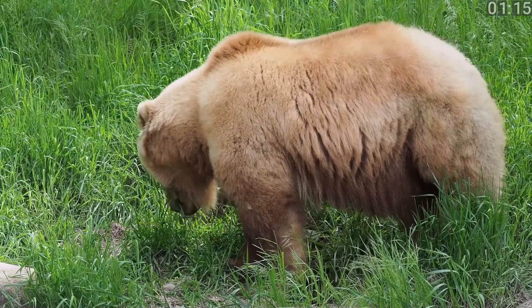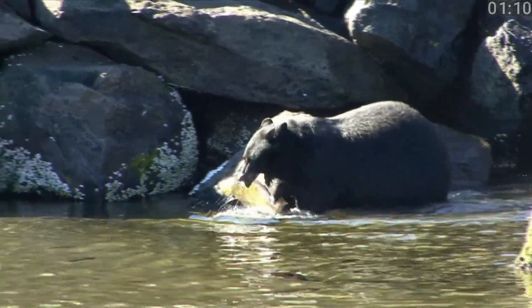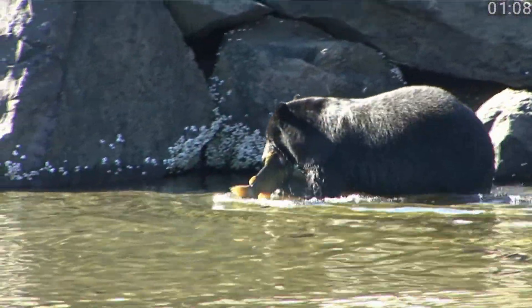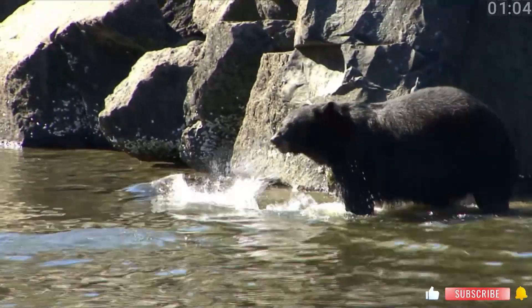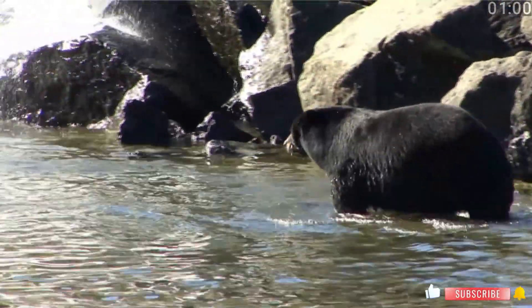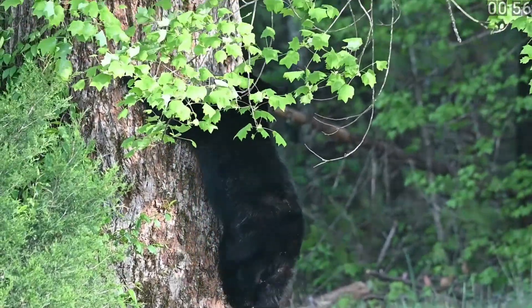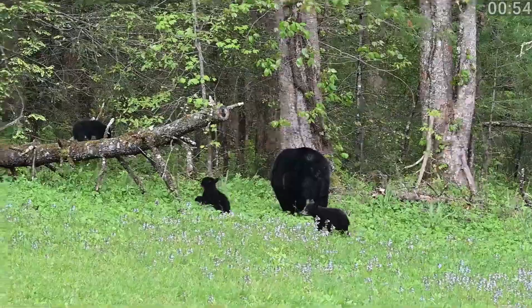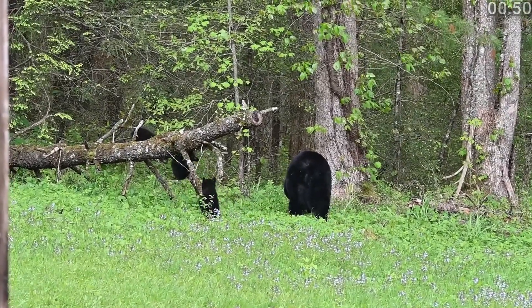Next, black bears. Despite their name, black bears can actually be black, brown, cinnamon, or even white. They're generally smaller than grizzlies and lack that distinctive shoulder hump. Black bears have a straighter profile from nose to forehead and shorter, more curved claws, ideal for climbing trees to escape danger or forage for food. They are incredibly adaptable and can be found in a variety of habitats across North America.